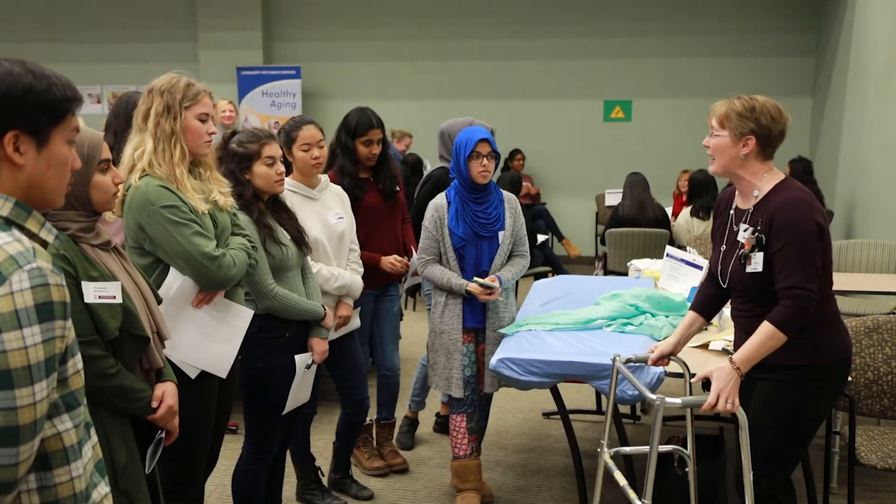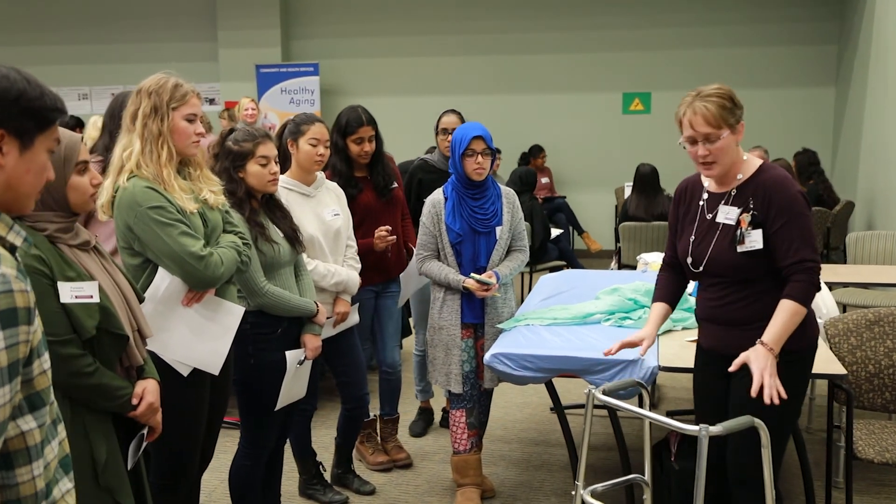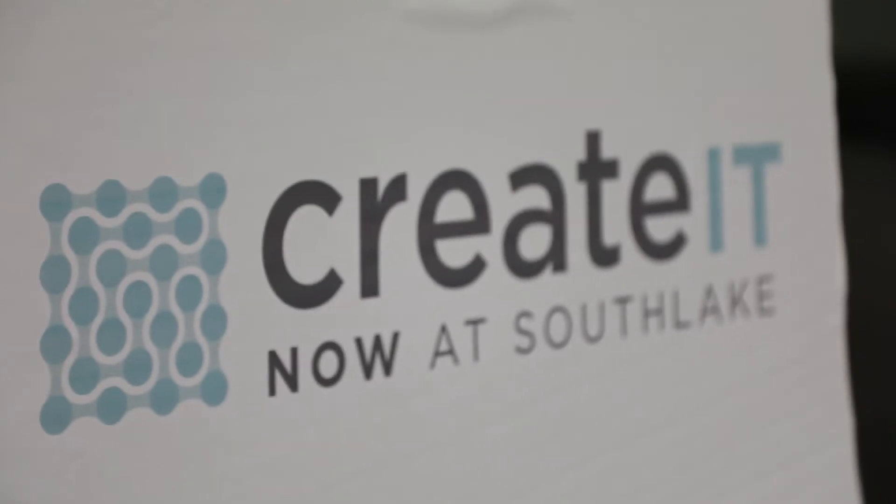Engaging with community, engaging with youth, helping bring clinicians, volunteers, patients, educators and students together to generate ideas is really the core of what Create It Now is about. It's about innovation, it's about innovative thinking, it's about community, it's about doing things differently.